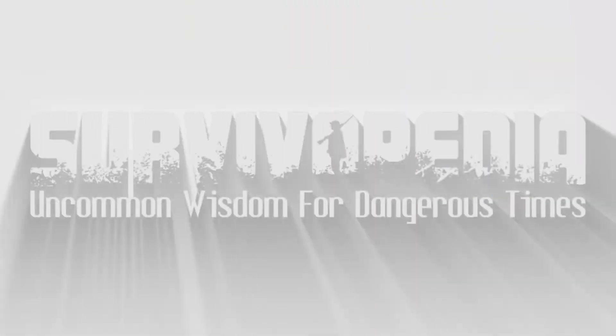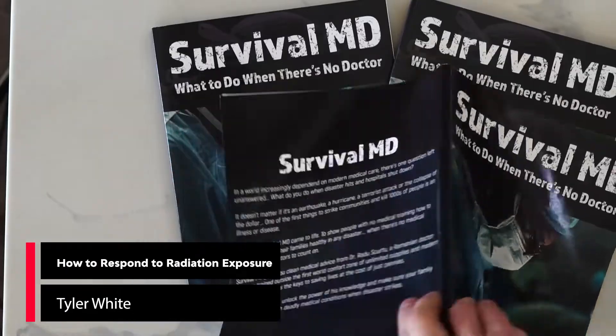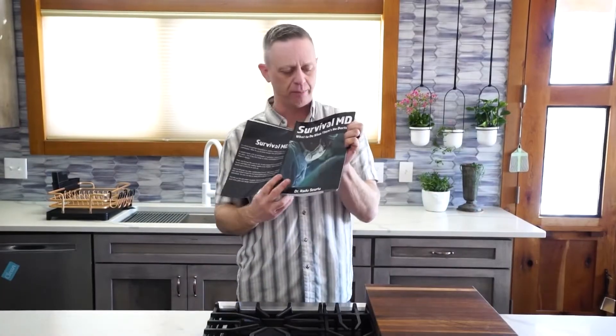Hello, this is Tyler White with Survivalpedia. We're going to talk to you today a little bit about the Survival MD book, and specifically First Aid for Victims of Radiation. The book is titled 'What to Do When There Is No Doctor.'